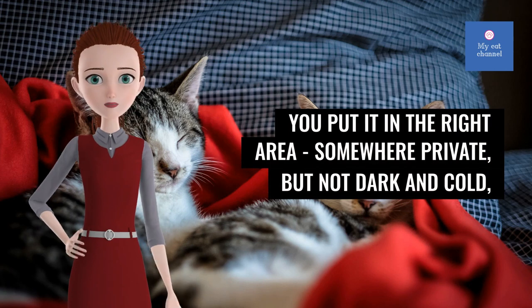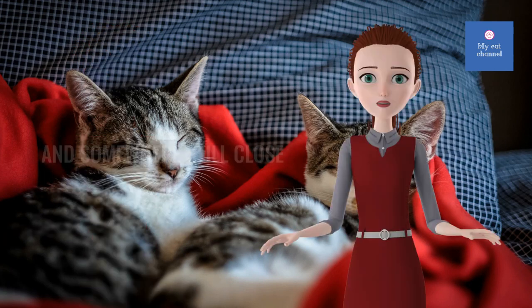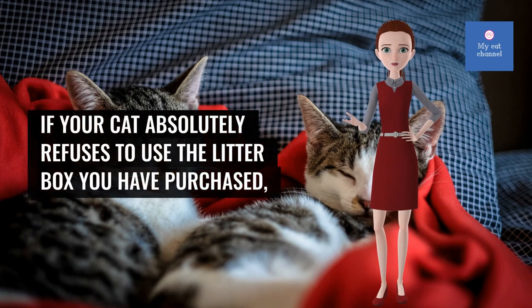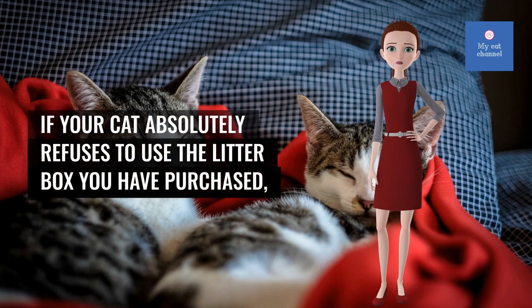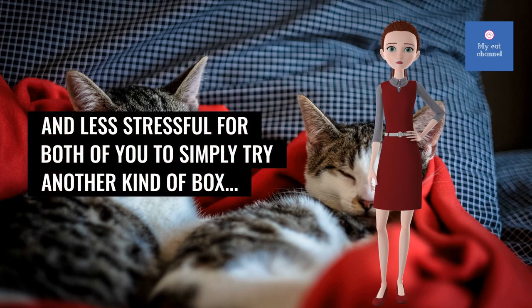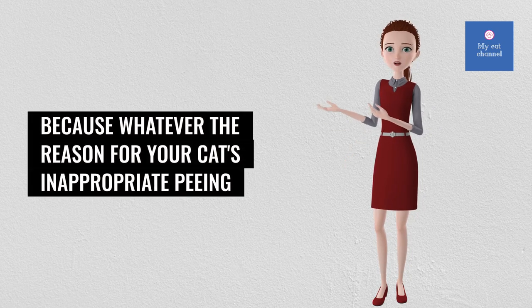Place the box somewhere private but not dark and cold, and still close to the main part of the home. If your cat absolutely refuses to use the litter box you have purchased, it would probably be easier and less stressful for both of you to simply try another kind of box.